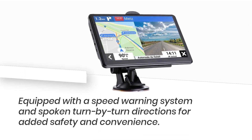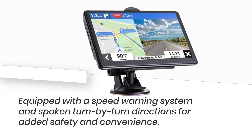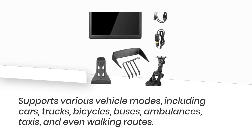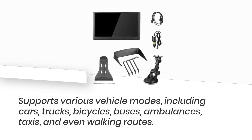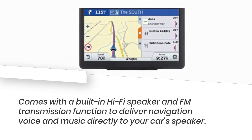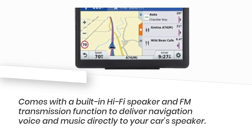It's equipped with a speed warning system and spoken turn-by-turn directions for added safety and convenience. It supports various vehicle modes, including cars, trucks, bicycles, buses, ambulances, taxis, and even walking routes. It also comes with a built-in hi-fi speaker and FM transmission function to deliver navigation voice and music directly to your car's speaker.